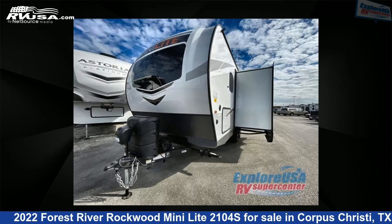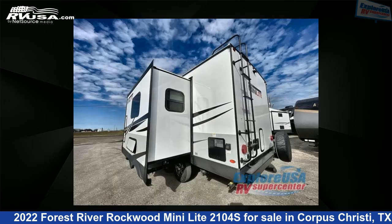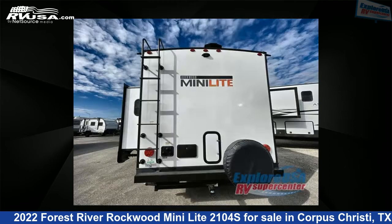The floor plan layout of this travel trailer features a Murphy bed and U-shaped dinette. For more information and pricing on this unit, and to see all units available for sale by Explore USA Corpus Christi, visit rvusa.com.